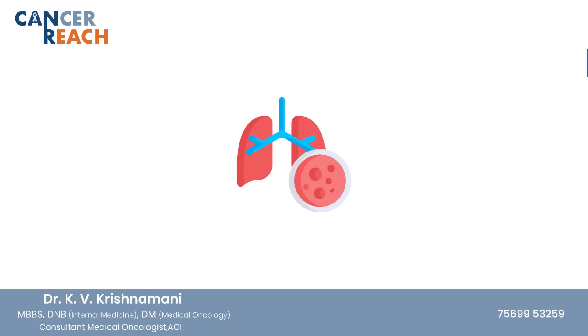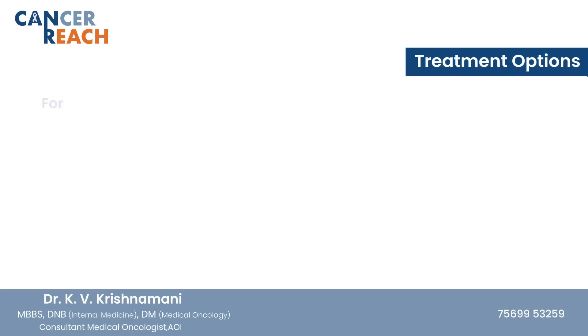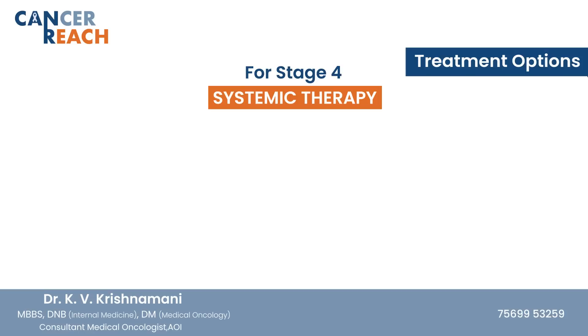Lung cancer usually spreads to the brain, bone, opposite lung, and liver. The treatment for stages 1 and 2 is surgery if possible, followed by chemotherapy. For stage 3, it is chemo-radiation, and for stage 4, it is systemic therapy.